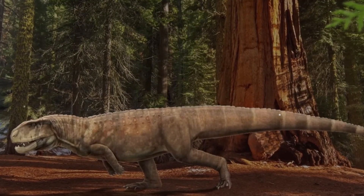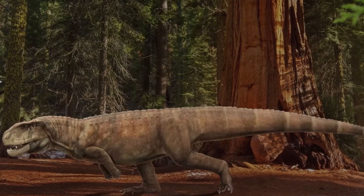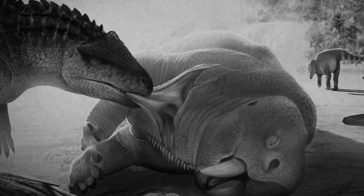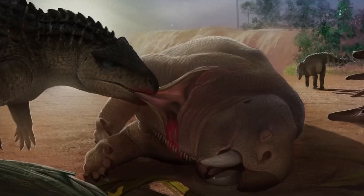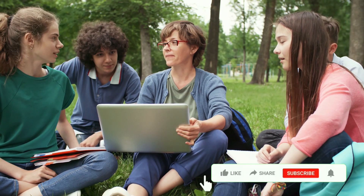It boasts long legs, indicative of a more terrestrial lifestyle compared to its semi-aquatic modern counterparts. These adaptations suggest that Postosichus may have been an agile and swift runner, possibly pursuing prey on land. Its dentition also reveals a departure from modern crocodiles, as it features sharp, serrated teeth well-suited for gripping and tearing apart its prey.